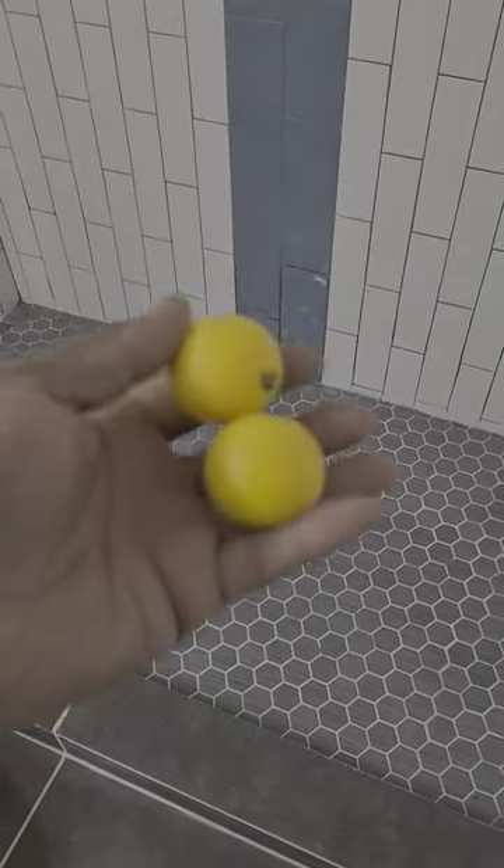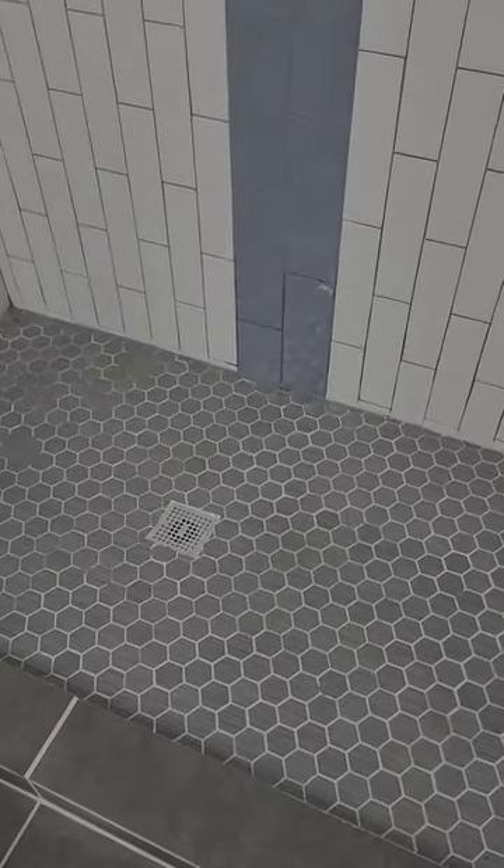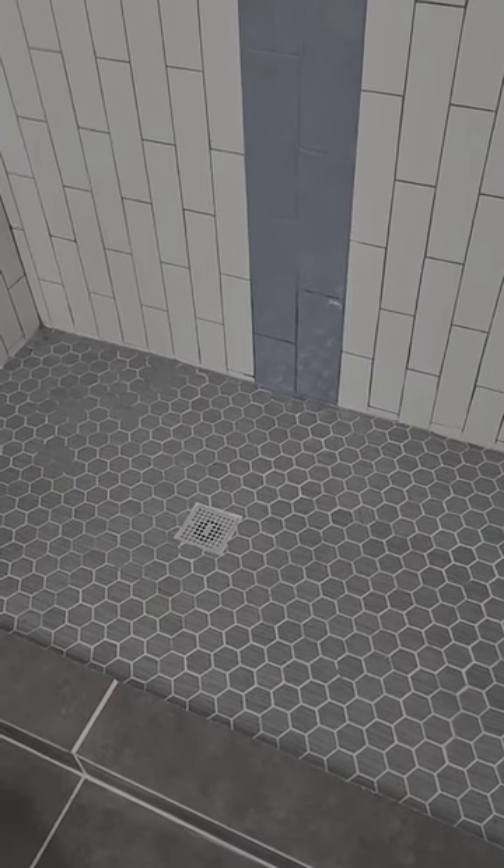Melvin Robinson, Integrity at Home Inspection. We've got two golf balls here. We've got a shower in the basement, and we're going to check the level and make sure that the drain is properly positioned in the shower.